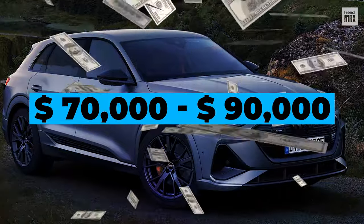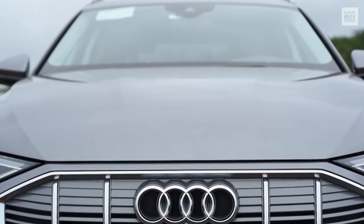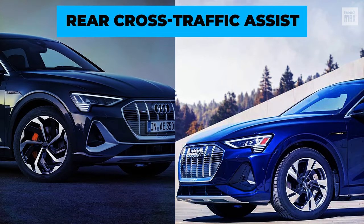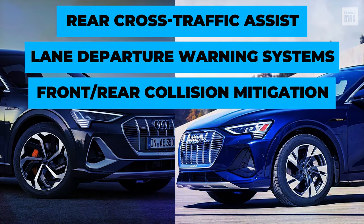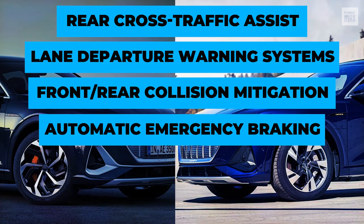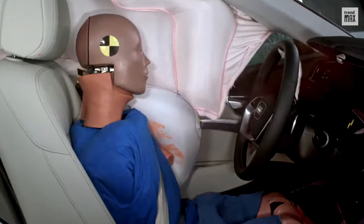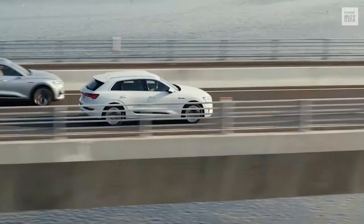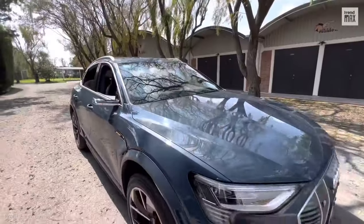These models range in price from $70,000 to $90,000. They include a number of standard safety and driver assistance features, such as rear cross-traffic assist and lane departure warning systems, front and rear collision mitigation with automatic emergency braking, blind spot monitor and automatic high beams, as well as a set of airbags that includes front, side, and upper airbags. Are these systems, along with its strong battery structure, enough to make you switch to a safe electric option?